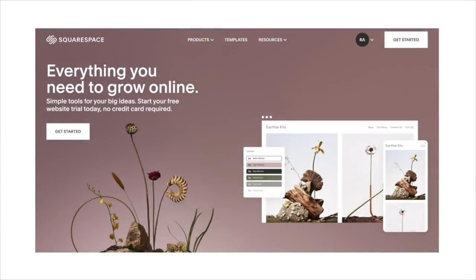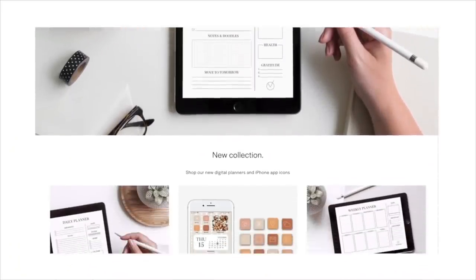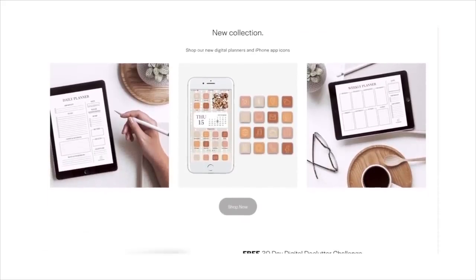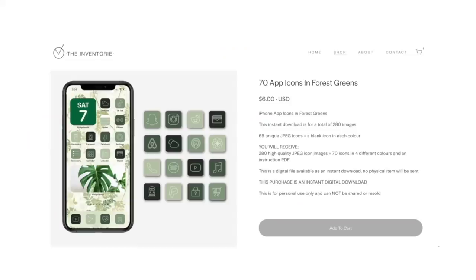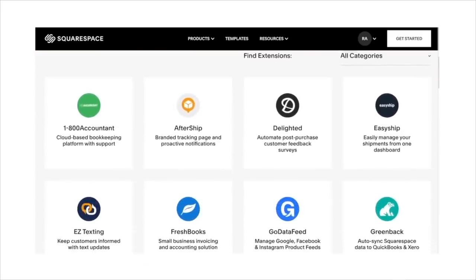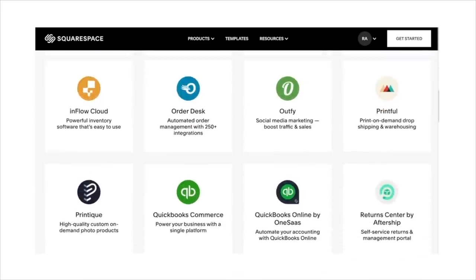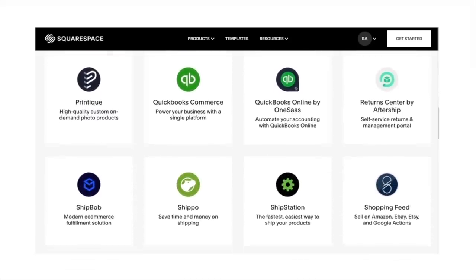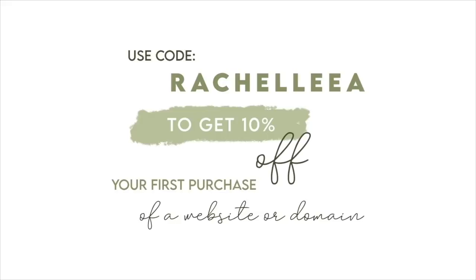Today's video is sponsored by Squarespace. Squarespace is an online platform where you can create websites, blogs, and e-commerce stores — it's the platform I used to create my own website. I started with a blog but now have an e-commerce store. You could create a portfolio, or if you're a small business needing a website, Squarespace is great. They now have new third-party tools to help manage inventory, promote products, handle shipping, and bookkeeping — all in one place. Head to squarespace.com to start a free trial, and use the link in the description or my code to get 10% off your first purchase of a website or domain.